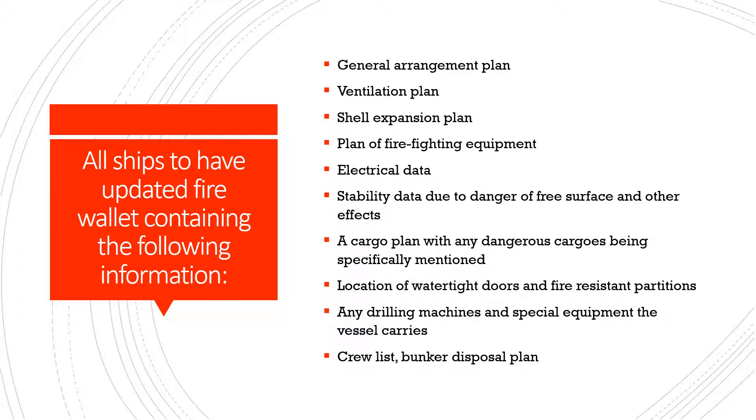The fire wallet should also include stability data due to danger of free surface and other effects, a cargo plan with any dangerous cargos being specifically mentioned, location of watertight doors and fire resistance partitions, any drilling machines and special equipment the vessel carries, and finally the crew list and bunker disposal plan.